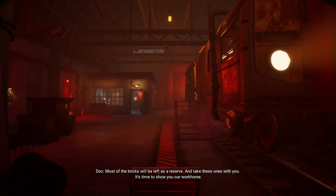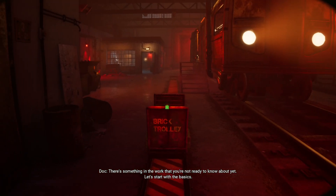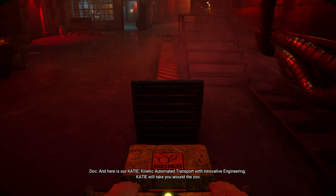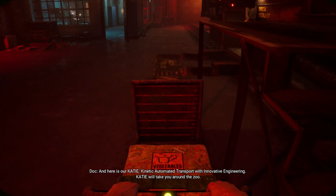What was that? There's something in the works that you're not ready to know about yet. Let's start. And here's our K-A-T-I-E — Kinetic Automated Transport with Innovative Engineering. Katie will take you around the zoo.